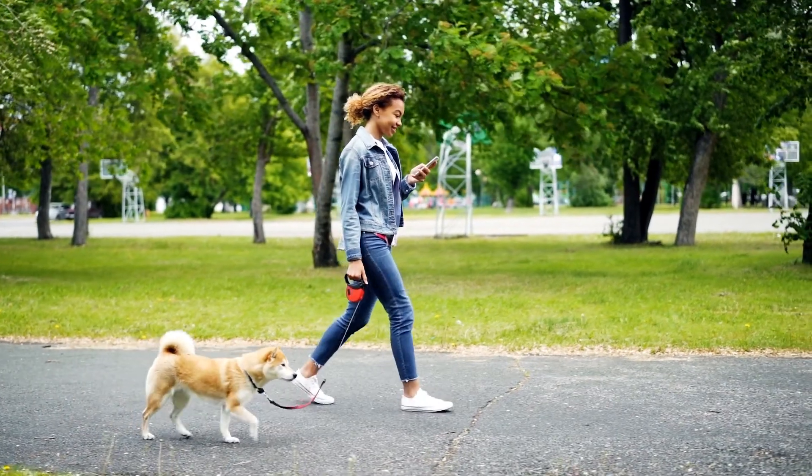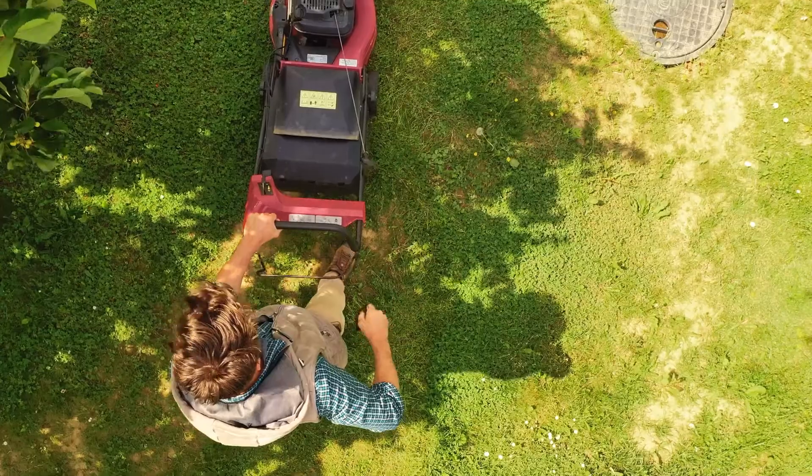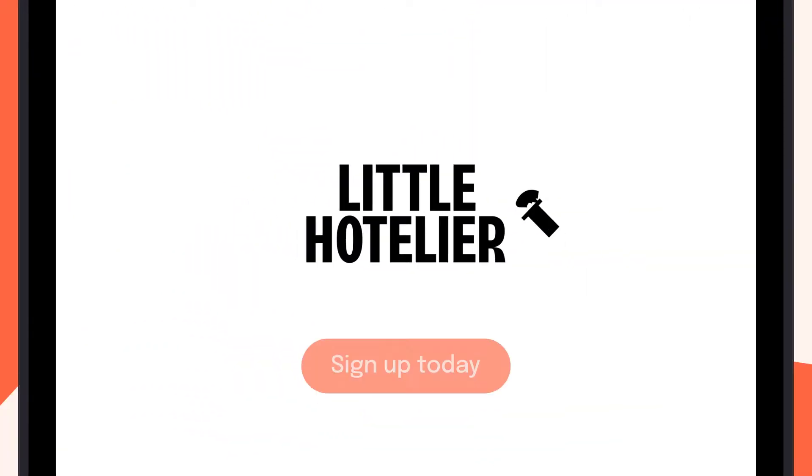Yes, literally, you could do it while walking in the park. Ready to run your property from your pocket? Sign up today for a free trial.